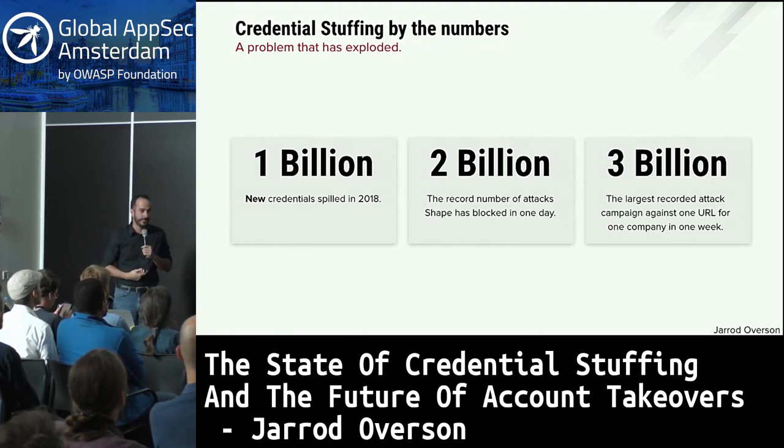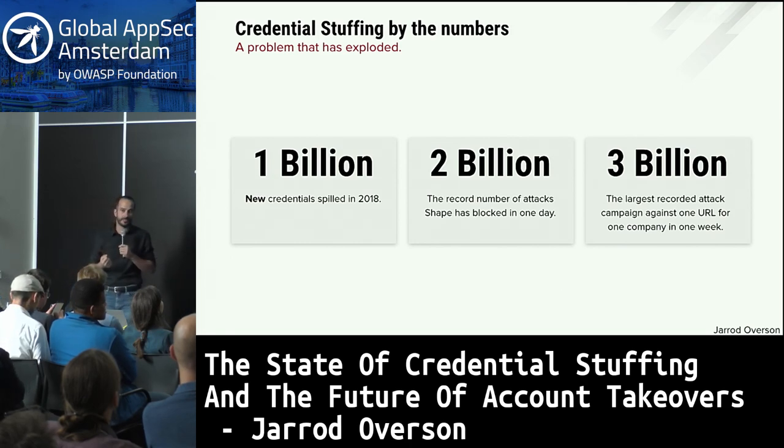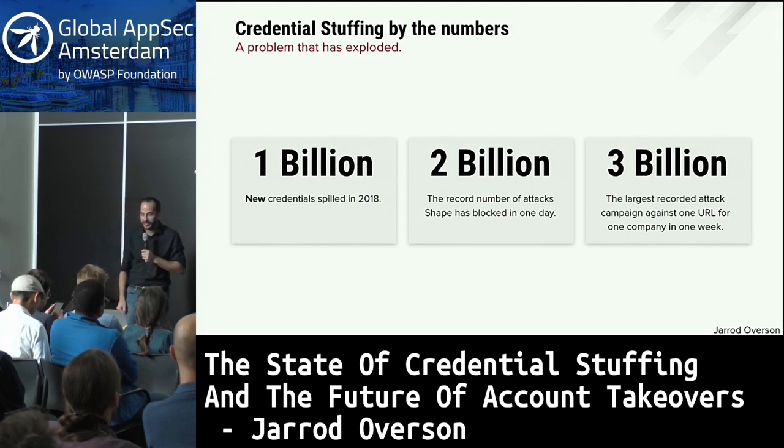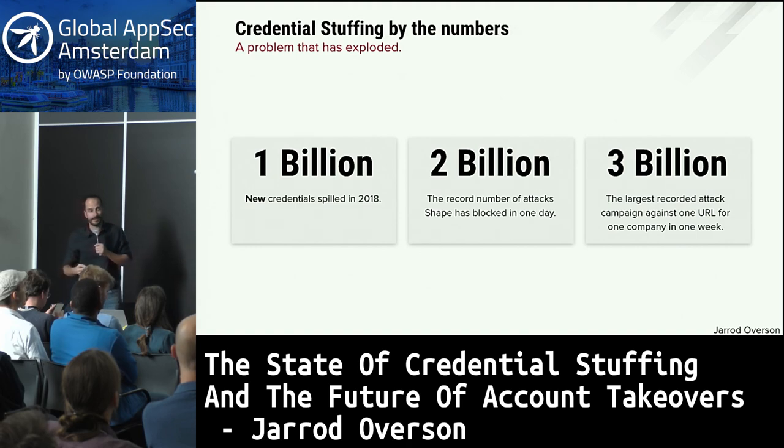Credential stuffing is fueled by credential spills. The company I work at, Shape Security, publishes a report every year — the credential spill report — where we track and gather information about them. Last year in 2018, we recorded over 1 billion credentials spilled on the public or dark web. We also recorded our largest day of attacks ever at 2 billion plus attacks, and in January of this year, our largest attack campaign ever at 3 billion attacks against one URL in one week.